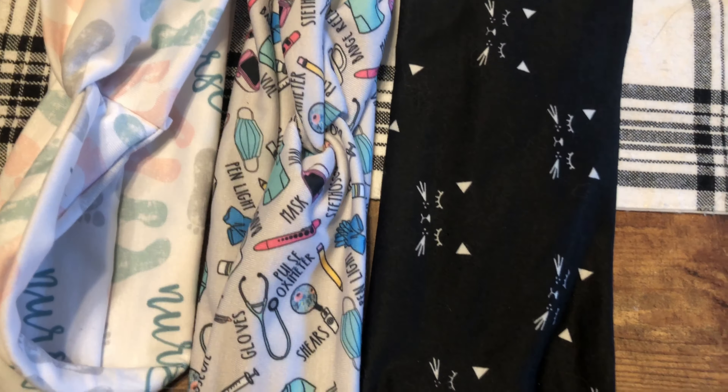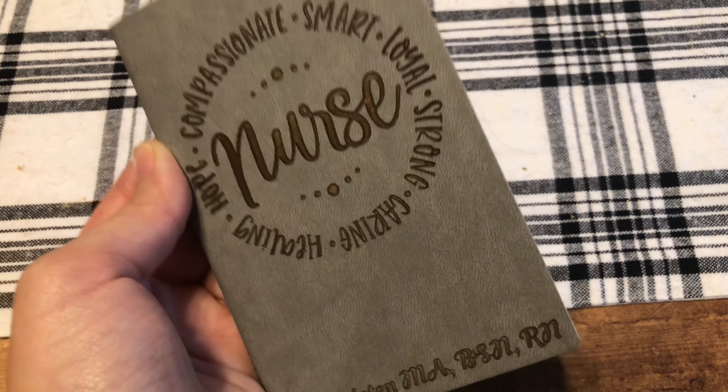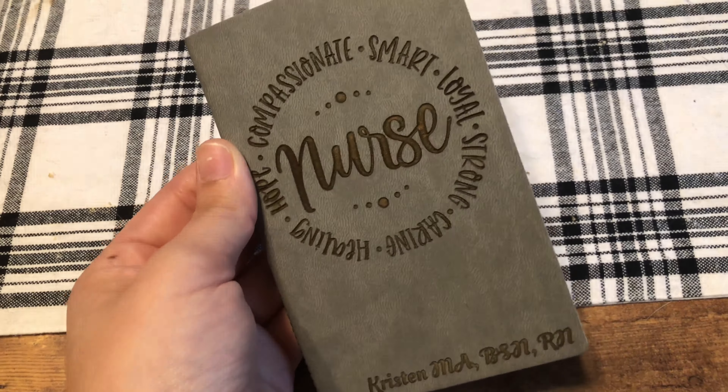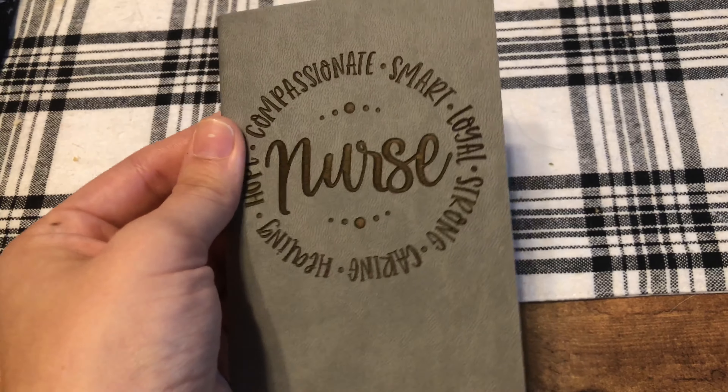This little notebook from Etsy was also gifted to me. It's pocket-sized, which is totally okay. It says nurse, hope, compassionate, smart, loyal, strong, caring, healing, and then it has my name with my degrees. I'm not going to write in it right away, but I got it so I could condense all the most important information once I go through my orientation period — a little pocketbook full of info specific to my job. When I first start out I'll use a bigger notebook, but this will be perfect when I'm on my own.